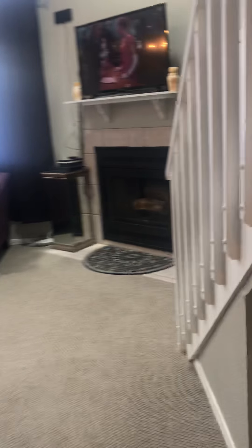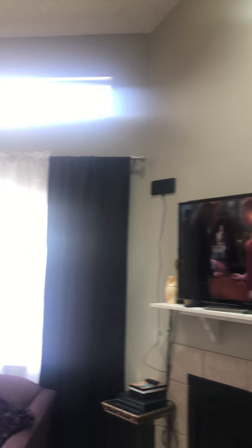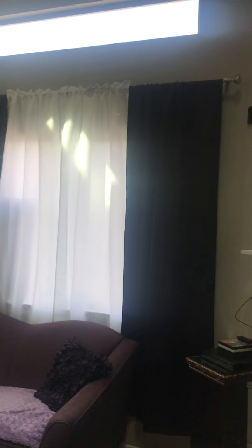Now we'll go into the living space. We have vaulted ceilings with skylights and large windows.